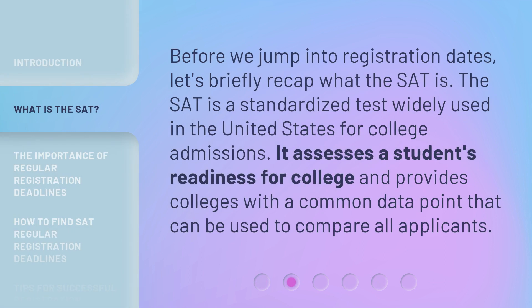Before we jump into registration dates, let's briefly recap what the SAT is. The SAT is a standardized test widely used in the United States for college admissions. It assesses a student's readiness for college and provides colleges with a common data point that can be used to compare all applicants.